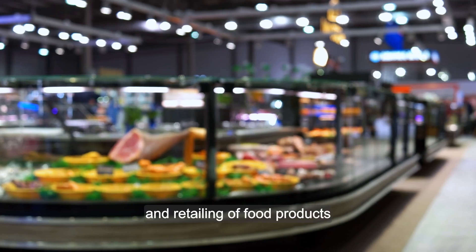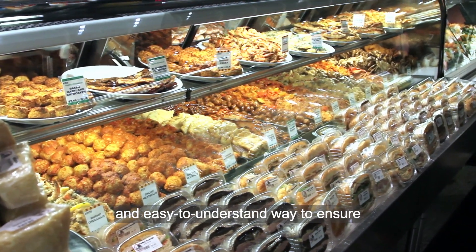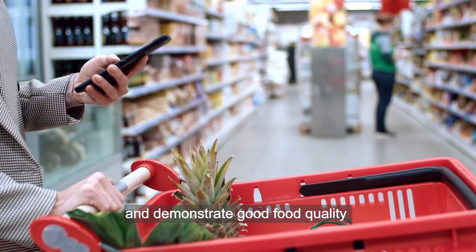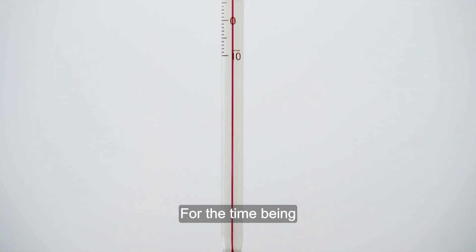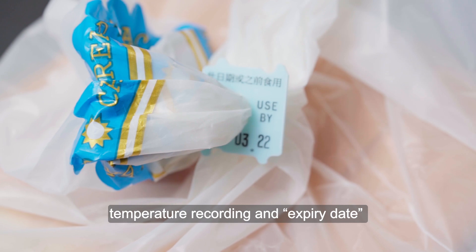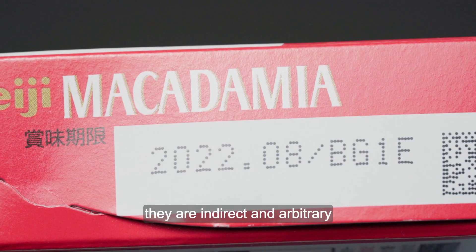In the distribution and retailing of food products, a reliable and easy-to-understand way to ensure food safety and demonstrate good food quality to customers is highly desirable. For the time being, temperature recording and expiry dates are the only tools, yet they are indirect and arbitrary.